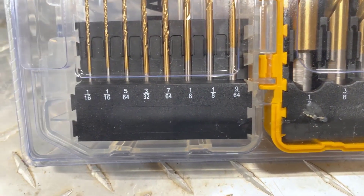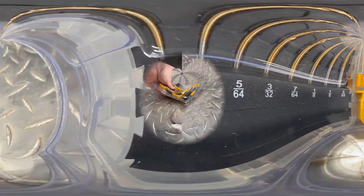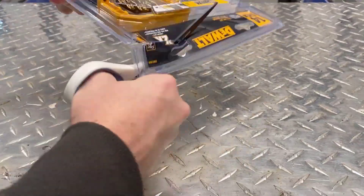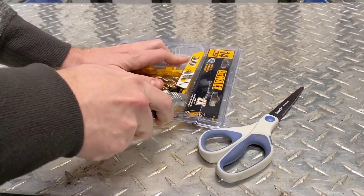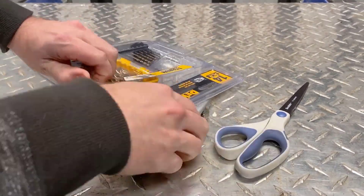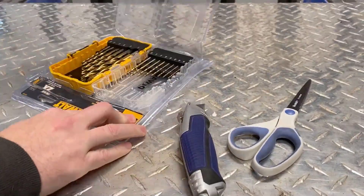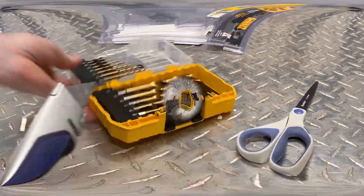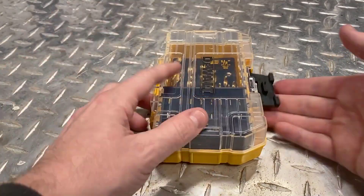This set of 21 titanium drill bits is made to last. The bits are ideal for a number of jobs in a wide range of industries, from drilling out broken bolts, adjusting manifolds, or removing exhaust systems, to fixing or installing car engine parts. These drill bits are designed to prevent chipping in the hardened steel and to dissipate the heat that can build when working with this durable material. They can also be used to drill wood and plastic.